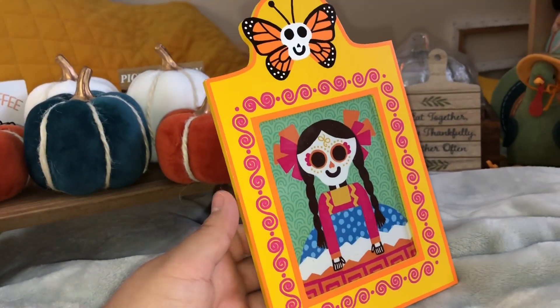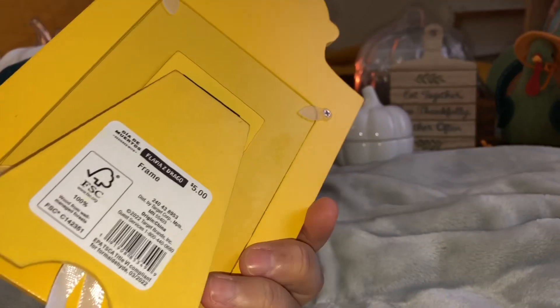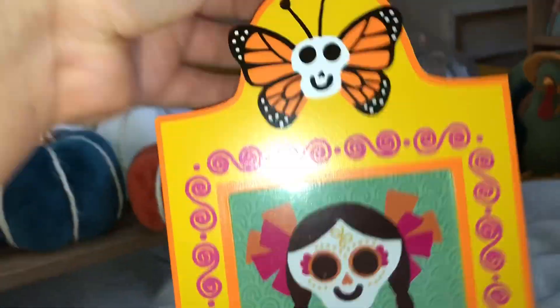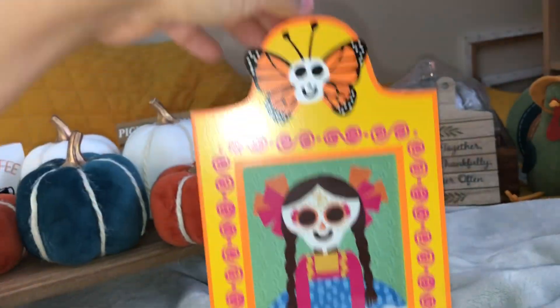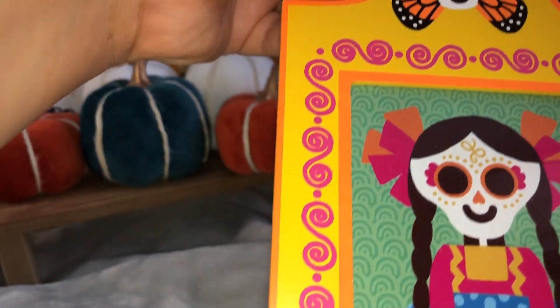Next they had a Day of the Dead area, and I found this picture frame. I just love how it looks — the colors complement each other really well. I originally put my grandma in it, but the picture it came with was really cute by itself. You can hang it or just place it on a table anywhere.